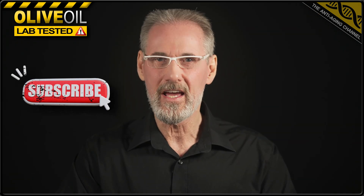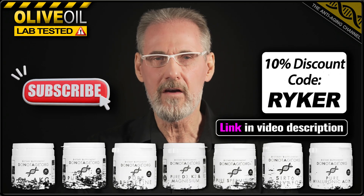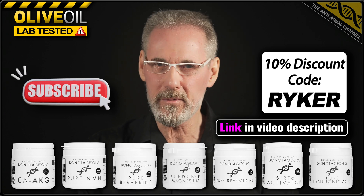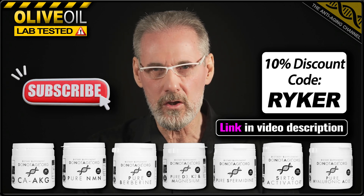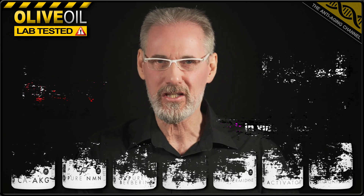Many thanks for watching. And just before you go, here's an exclusive 10% discount code for my favourite supplement brand, Do Not Age — not just a supplement company, but an aging research organization. That exclusive code will work for any product in the range, including subscriptions and special offers.